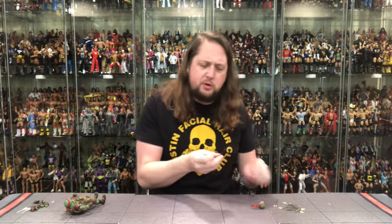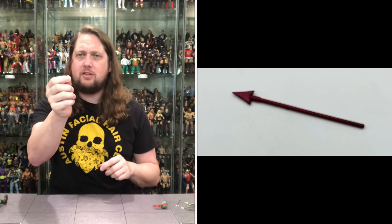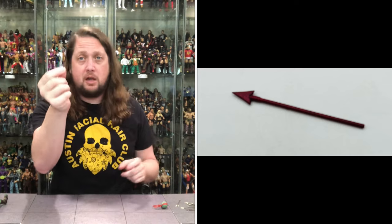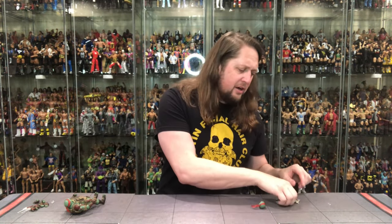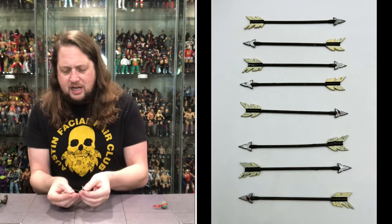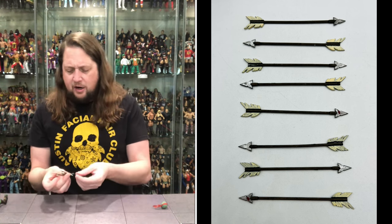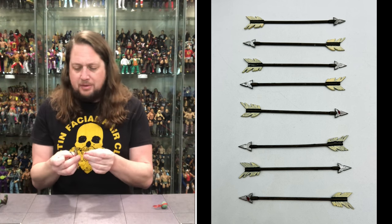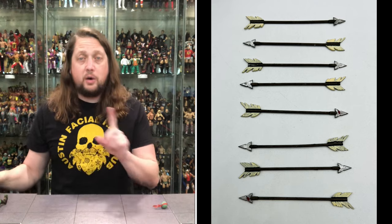Now we get all kinds of arrows, but we do get one that is red — I'm going to say this is the death arrow, the one that did him in. It's dripping in blood. Raining in blood like a young Slayer — shout out to Tom, Kerry, Gary Holt, Paul Bostaph, Jeff Hanneman, Dave Lombardo, whoever you want in your favorite version of Slayer. Then we got all the arrows — eight total, with little feathers on the end and a little steel blade, a little bit of blood on all of them.